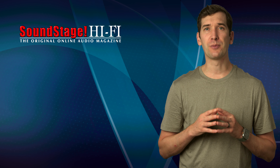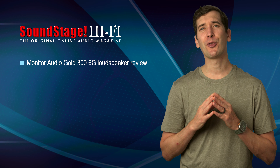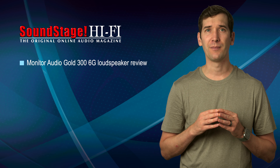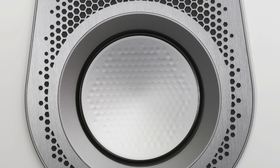On Soundstage Hi-Fi, George Dassault reviews Monitor Audio's Gold 300 6G loudspeaker, a slim three-way floor stander with dual six-inch bass drivers, a three-inch mid-range driver, and an updated micro-pleated diaphragm tweeter. The Monitor Audio Gold 300 6G is a most capable, highly refined loudspeaker, George writes.